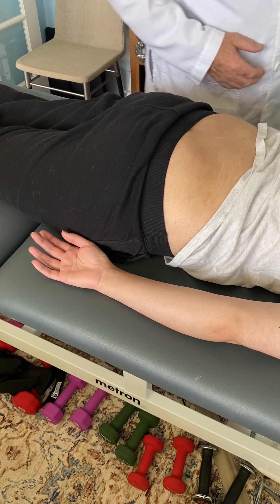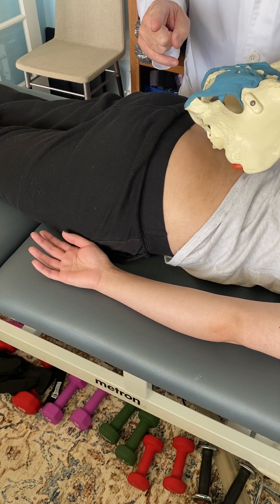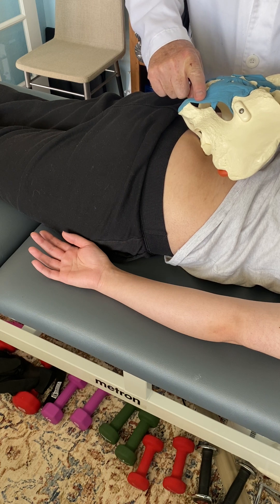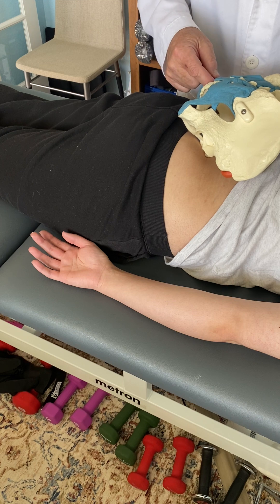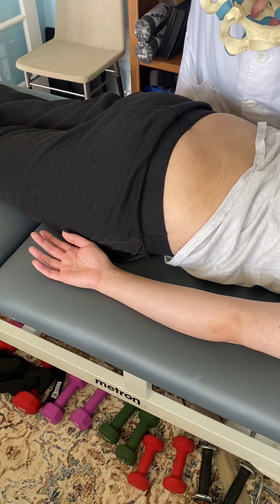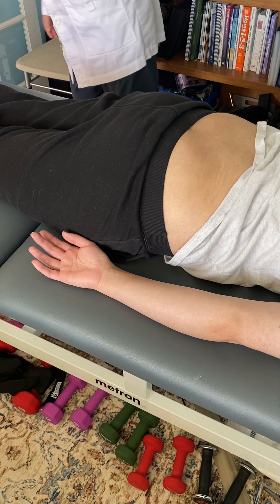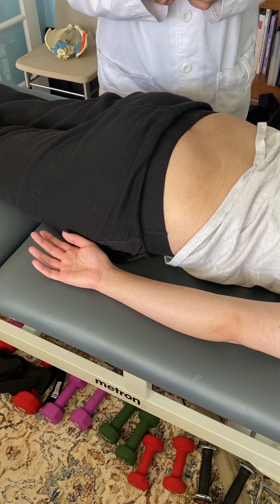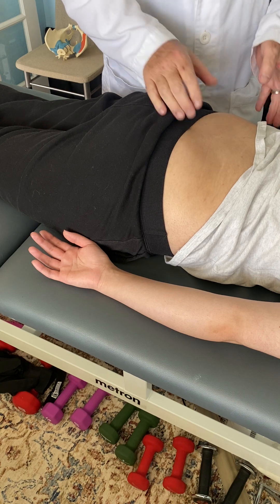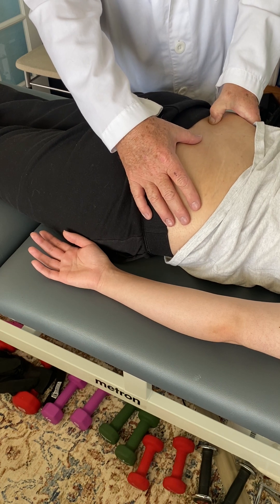I want to point out a couple of ligaments. This is the sacrotuberous ligament, which blends with the long dorsal sacroiliac ligament — it's a very powerful ligament. There's also a lateral ligament covered by the sacrotuberous ligament: the sacrospinous ligament. These ligaments should have a little bit of give — I describe it as a three-eighths inch rope pulled very tight, where you can indent it slightly, spring it, and it should go forward slightly but bounce back with integrity.